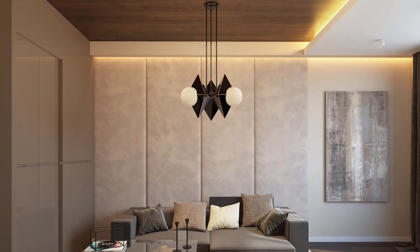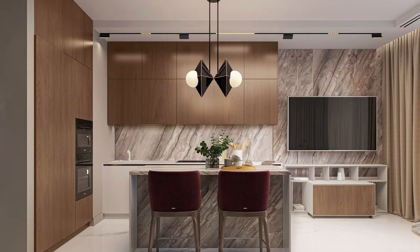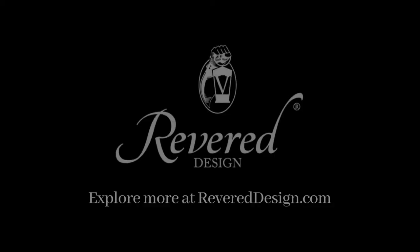My hope is that when you enter a space with one of my pieces, you can't help but stop and take it in. You will often view it from all angles to appreciate that there is no unfinished side.